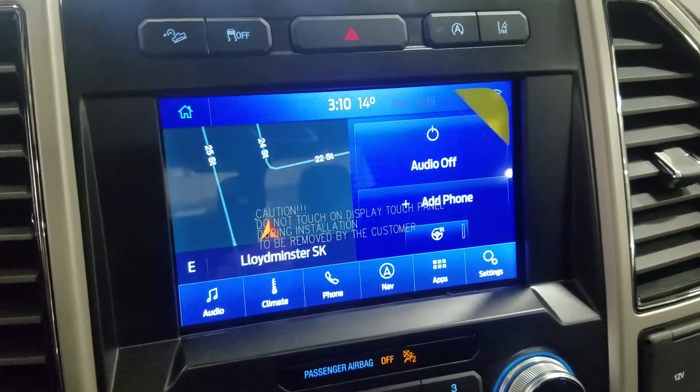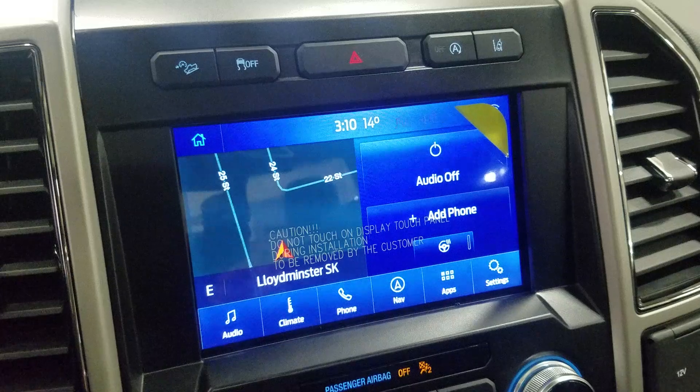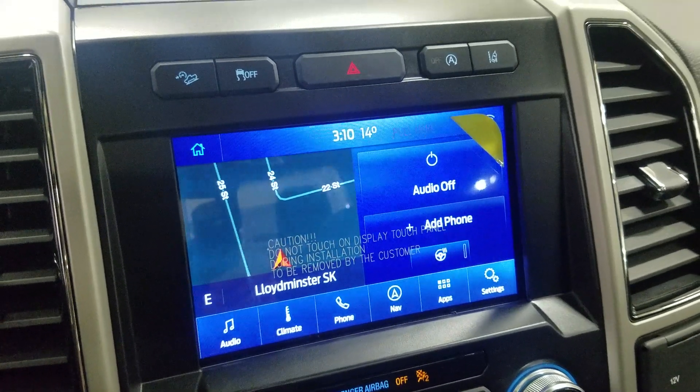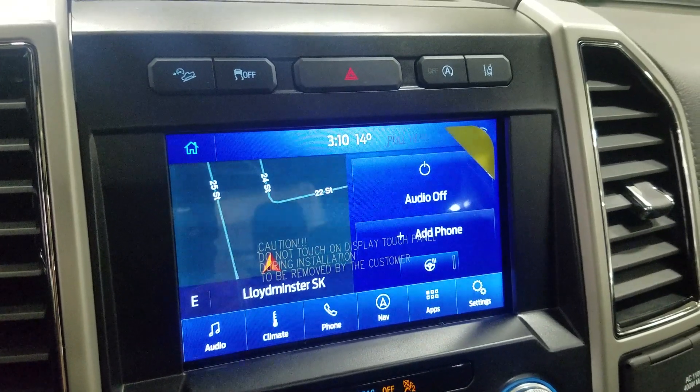As we look ahead we have our SYNC 3 8-inch touchscreen display which allows for audio control, climate control, phone connectivity, navigation, and other apps including Apple CarPlay and Android Auto. The driver can also view the display of the rear view camera and enjoy a heated steering wheel.